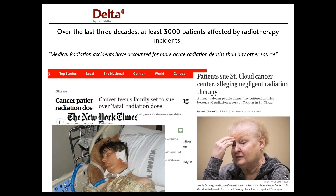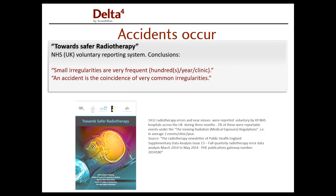Radiotherapy is in general very safe, but unfortunately you have seen several headlines in newspapers about accidents, and you know that this is just the tip of the iceberg. This is not limited to small clinics — it actually happens even in quite big, well-renowned institutions. There is a study in the UK where voluntary reporting found that irregularities are very frequent — in fact hundreds per year per clinic. These irregularities, when they coincide, can actually lead to accidents, and that's what we want to avoid.